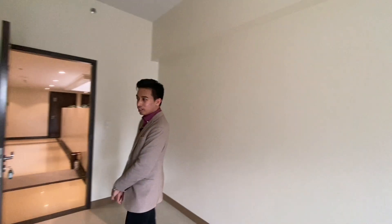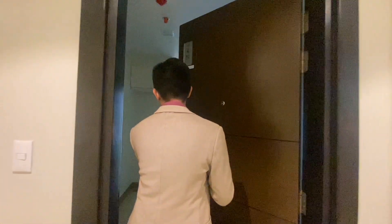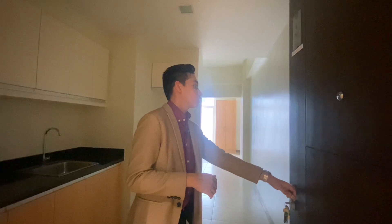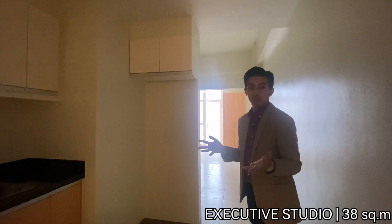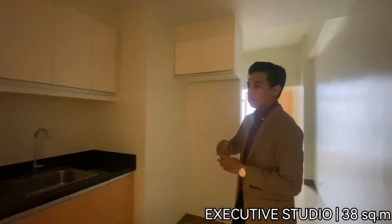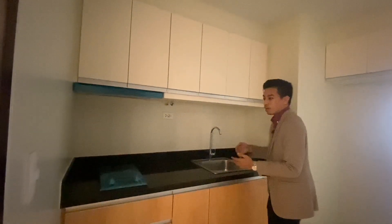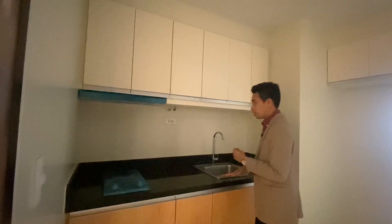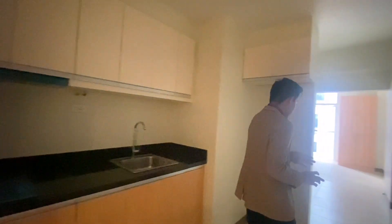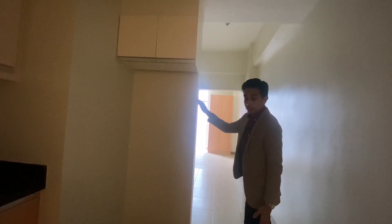That's for the one bedroom. Now let's go to the last unit. Last but not least, I'll be showing you another unit considered as an executive studio or executive one bedroom. Upon entering, you have this kitchen — around 1.5 meters in length. You have a two-burner electric stove, a slim range hood, overhead cabinets, and under-sink cabinets. And then upon entering, this is the refrigerator provision, which has a slightly bigger space compared to the studio.